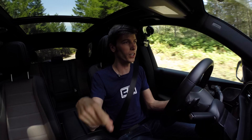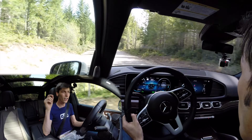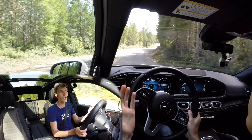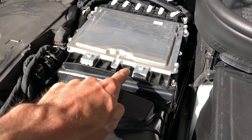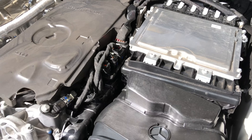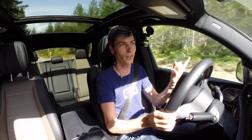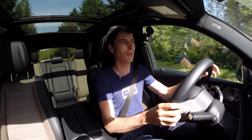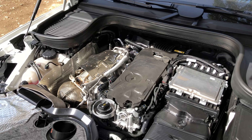In the AMG version of this engine — the same inline six with the integrated starter alternator — they also include an electric air compressor, basically an electric supercharger run off the 48-volt system. That provides boost in 0.3 seconds. So you have boost from the electric motor, boost from the electric air compressor, and boost from the turbocharger. Three times the boost — that's a ton of fun. A very clever engine, especially with the AMG's electric supercharger.